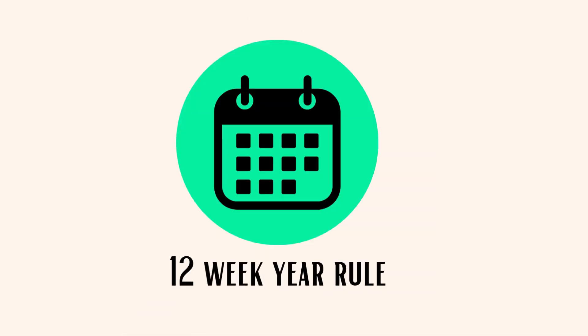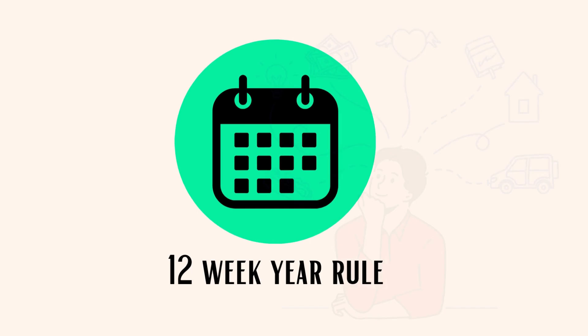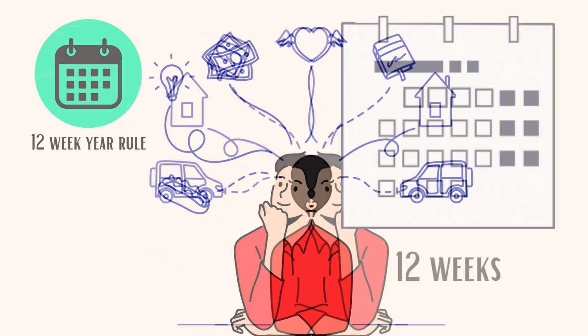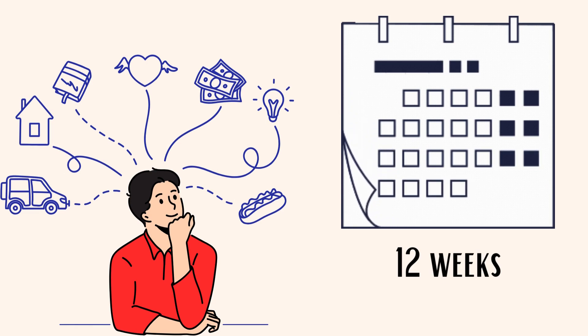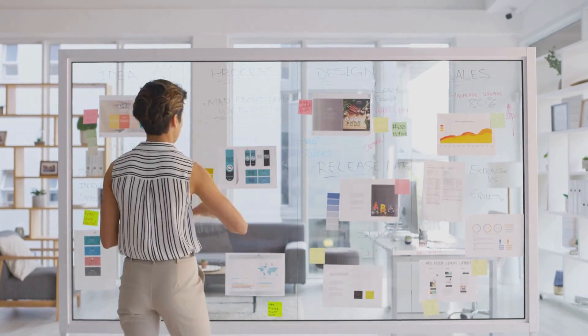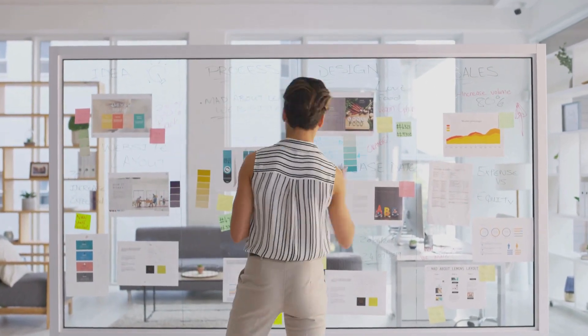Next, the 12-Week Year Rule. The 12-Week Year Rule means setting and achieving your annual goals within a 12-week period instead of spreading them across the entire year. It adds urgency to your plans and emphasizes focused execution in a shorter time frame.